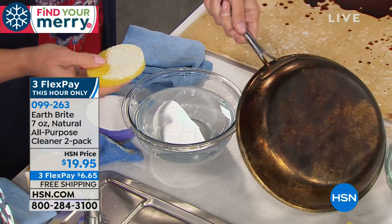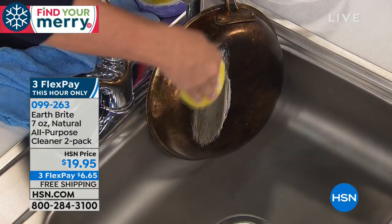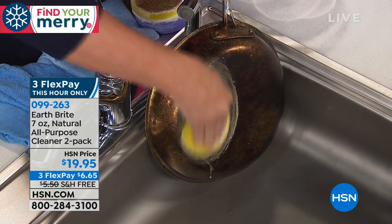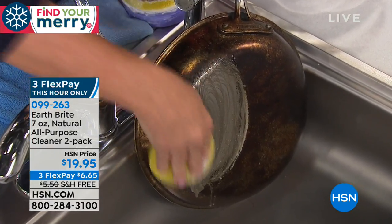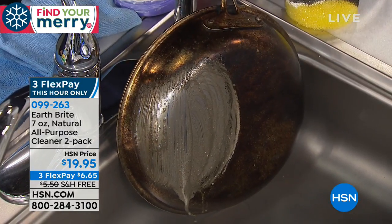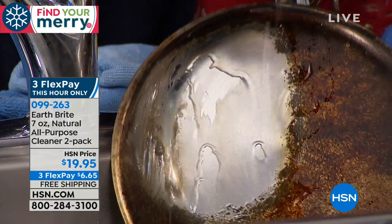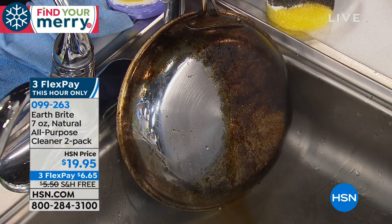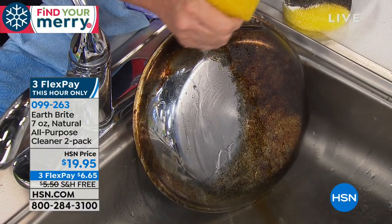Look at this baked on mess on this pan. With just a little bit of elbow grease — not a lot. I have stainless steel cookware with a pot rack so it all sits out all the time and it's got to be clean. Look at that — isn't that incredible? When I rinse with a wet sponge, look how the water sheets up. That is that cleaning, polishing and protecting — see how the water just beads on that?